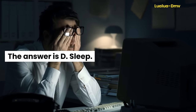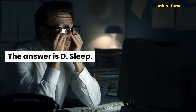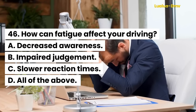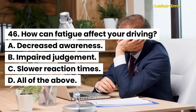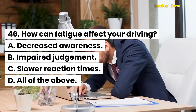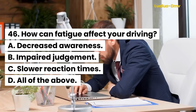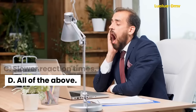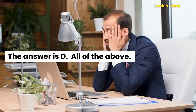Question 46. How can fatigue affect your driving? A. Decreased awareness. B. Impaired judgment. C. Slower reaction times. D. All of the above. The answer is D. All of the above.